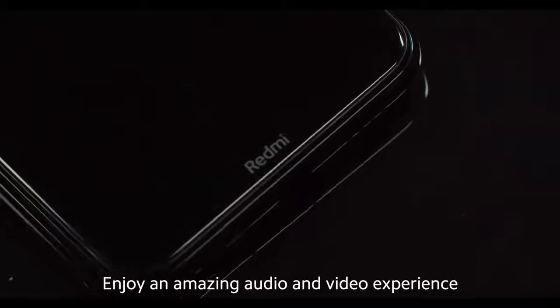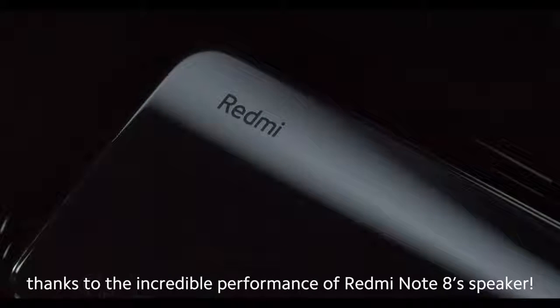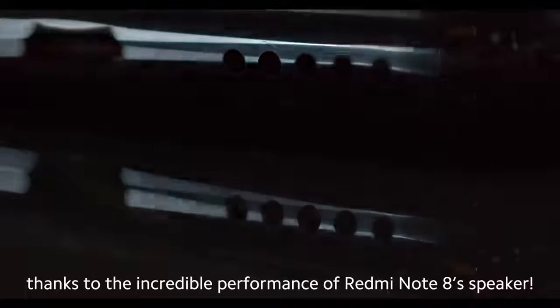Enjoy an amazing audio and video experience thanks to the incredible performance of Redmi Note 8's speaker.